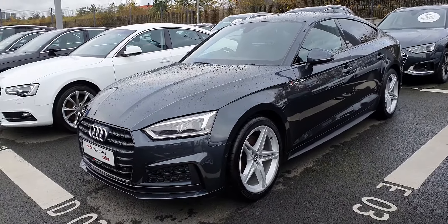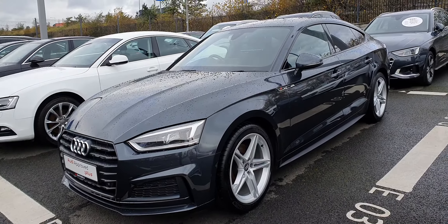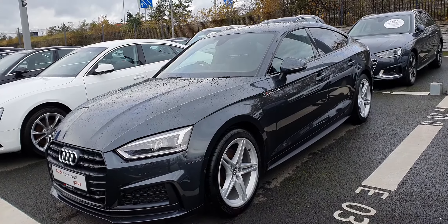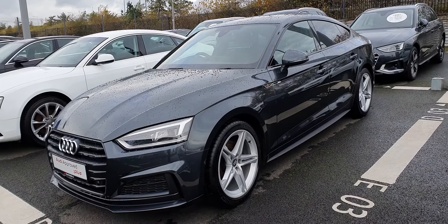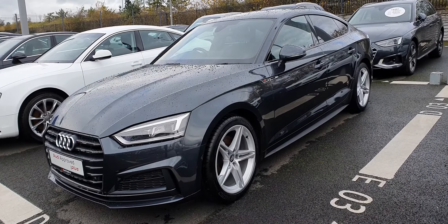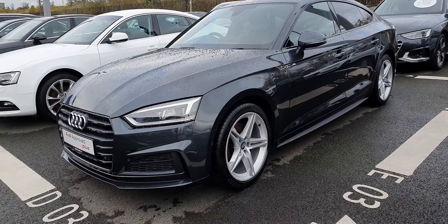Hi and welcome to Audi Nord Dublin approved used online. Today we have this stunning 2017 Audi A5 Sportback. It's a 2 litre TDI with 150bhp, S line model with a black package, finished in Manhattan grey with talic, which is a stunning colour.